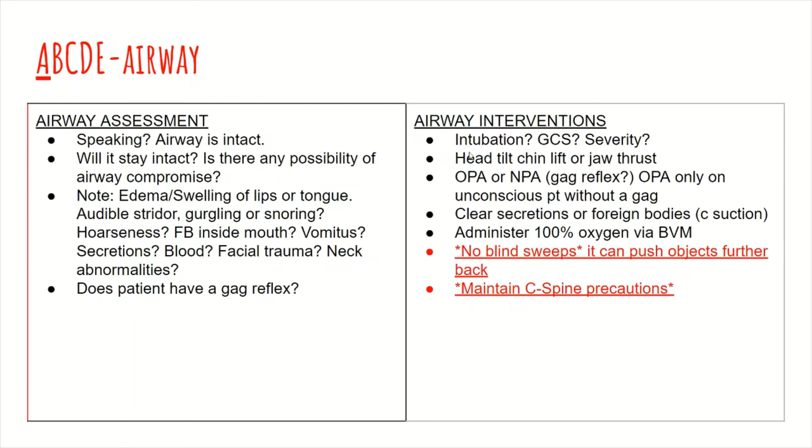For interventions, at the top is intubation — is their mentation so decreased that they need to be intubated? Or can you simply do a head tilt chin lift or jaw thrust to open their airway, insert an OPA or NPA, which ensures there is an opening for air movement, and provide 100% oxygen FiO2 via BVM? If you aren't going to intubate, you could also do a head tilt chin lift or jaw thrust, insert an OPA or NPA, and provide 100% FiO2 via BVM, which is also commonly done.